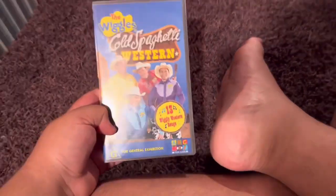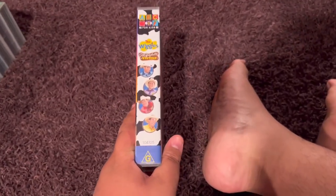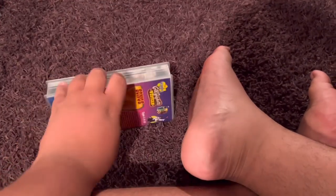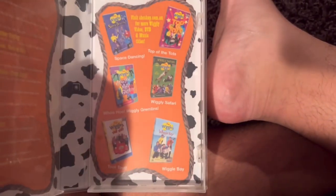Next up is The Wiggles Cold Spaghetti Western 2004 VHS. Here's the front. Spine profile picture of Anthony, Jeff, Murray, and Greg. The back. Here's the video. And inside, on the left side it shows the songs and content information. On the right side it shows the other Wiggles videos available to buy.